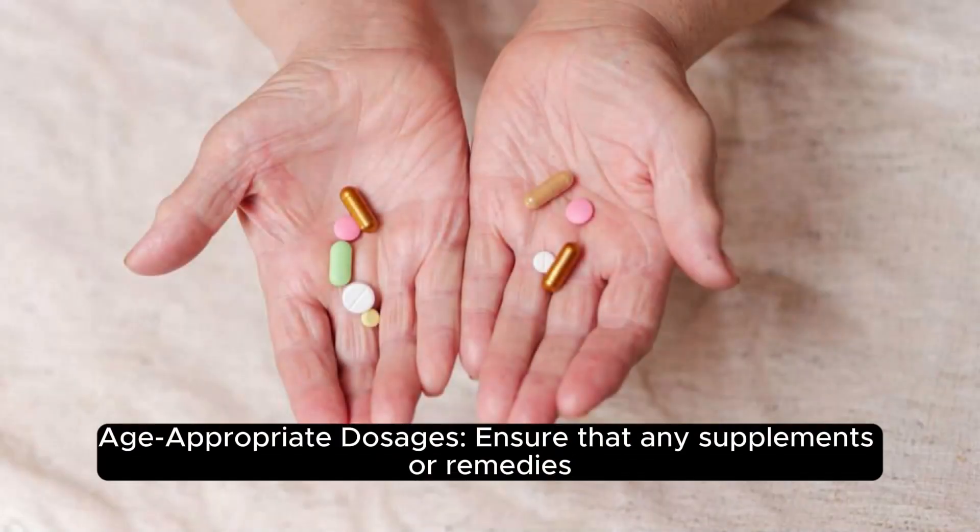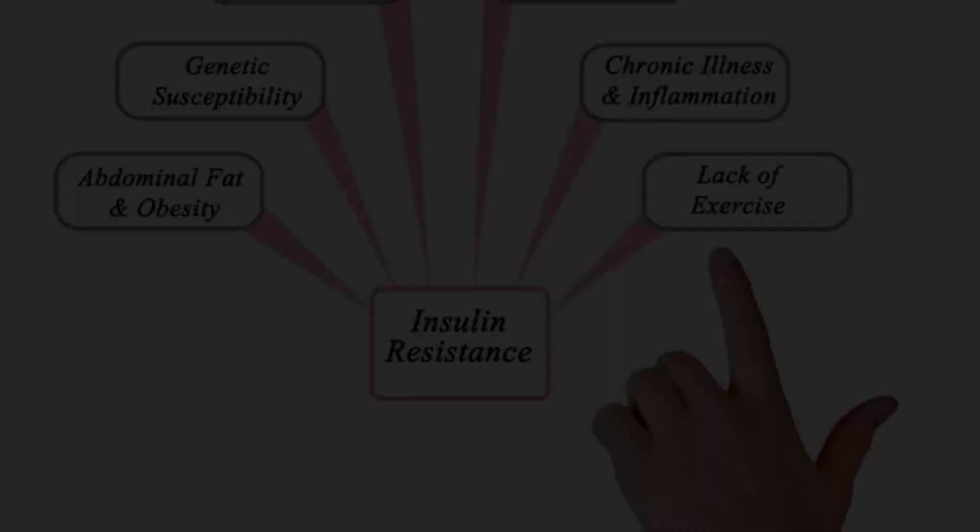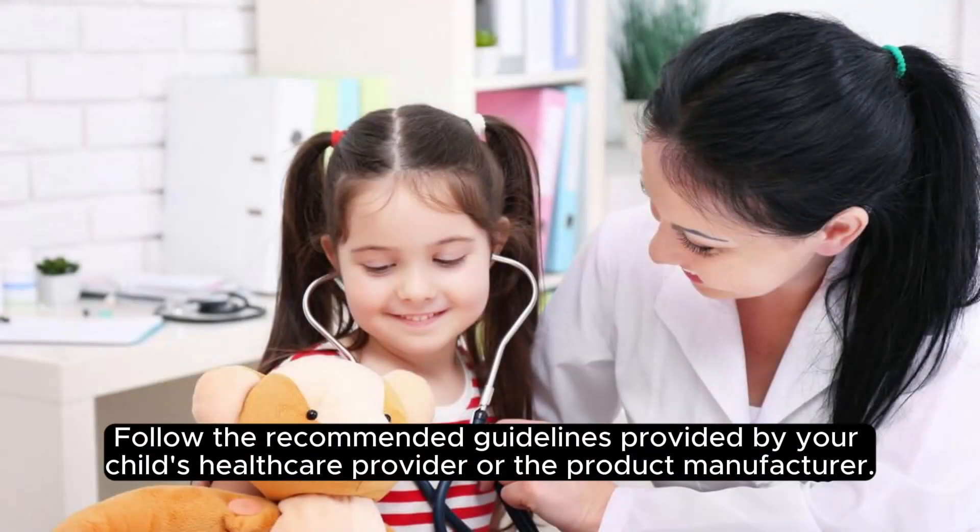Age-appropriate dosages. Ensure that any supplements or remedies used in the parasite cleanse are administered in age-appropriate dosages. Follow the recommended guidelines provided by your child's healthcare provider or the product manufacturer.